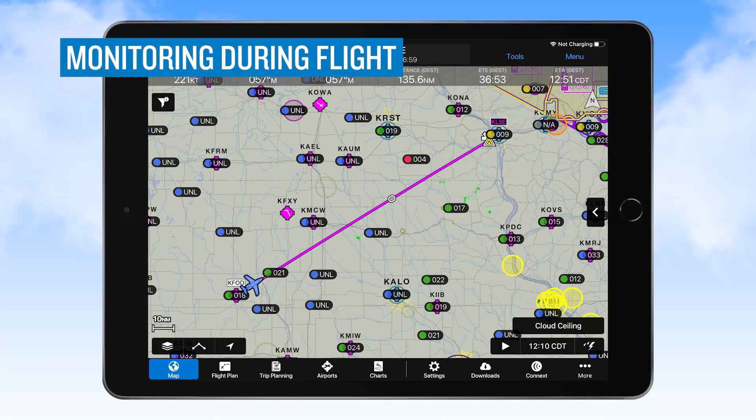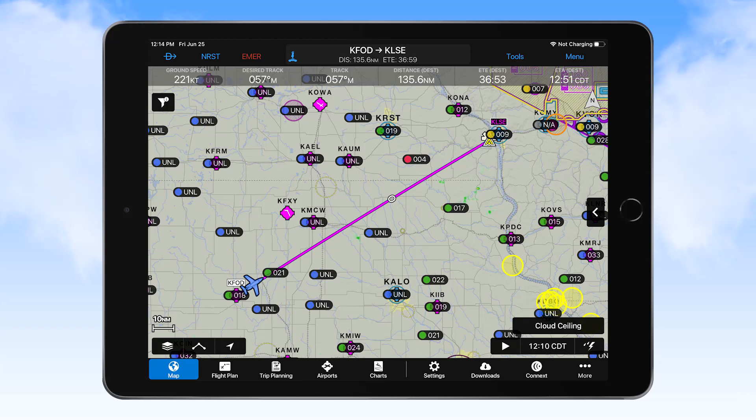Weather should always be monitored while en route, and this is especially critical when the potential exists for lower ceilings and reduced visibility. There are several ways to monitor weather during flight. You can listen to ATIS and AWOS stations along the route of flight; however, reception is limited at lower altitudes. The same goes for contacting flight service stations. If you have a tablet with Garmin Pilot or other EFB software with the ability to receive FISB broadcasts, you may be able to monitor the entire route — though FISB is also limited to line of sight, and at low altitudes, reception will be limited.